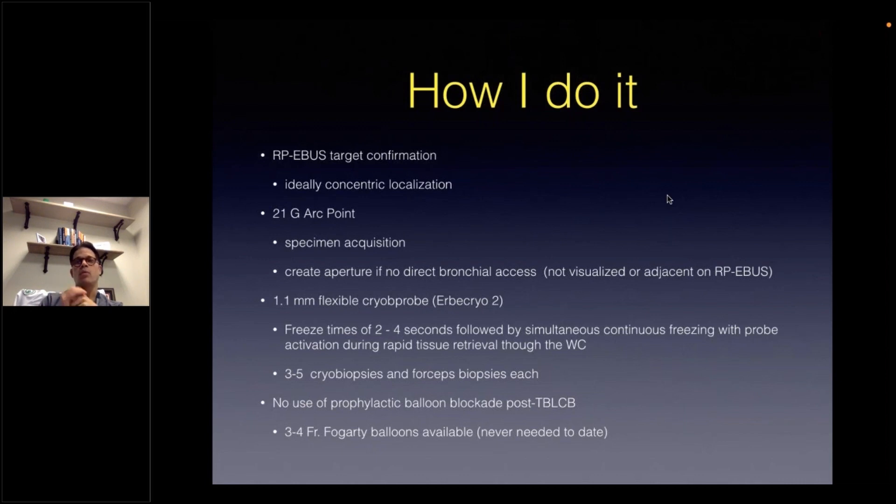After this has been performed, through this aperture, the 1.1 mm probe would then be advanced first via the working channel and then through the aperture, with freeze times of two to four seconds applied, followed by simultaneous continuous freezing with the probe activation during a rapid tissue retrieval through the working channel. As opposed to transbronchial lung cryobiopsies in interstitial lung disease, no prophylactic endobronchial balloon blockade is applied. We do have Fogarty balloons immediately available on standby, but none have been needed to this day — and we're talking about three to five individual cryobiopsies in over 300 cases currently.